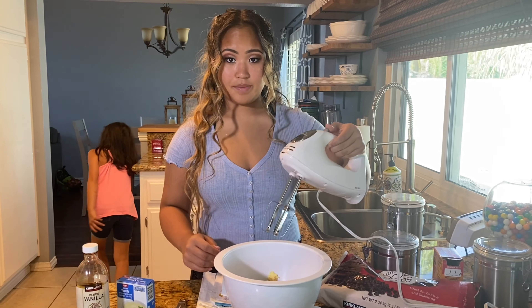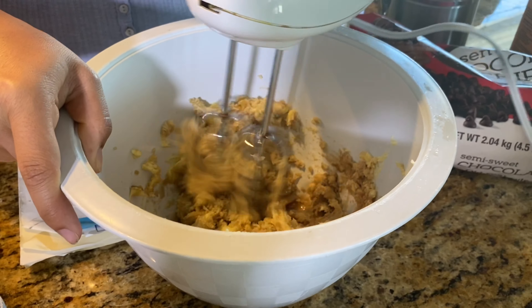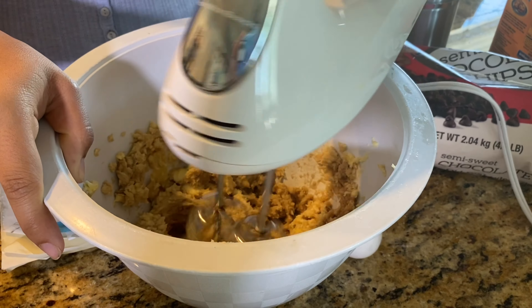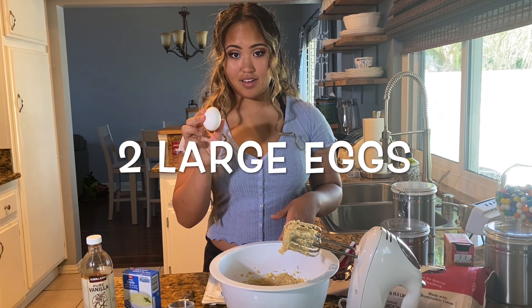And now we mix. Now we add two large eggs.